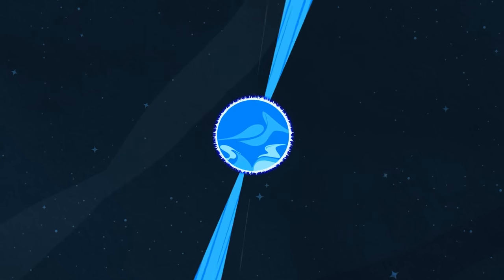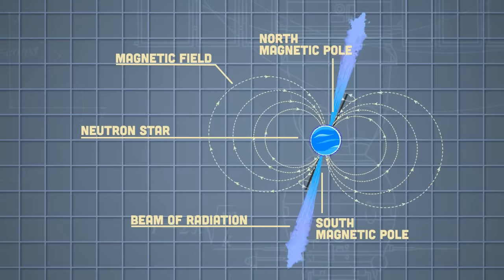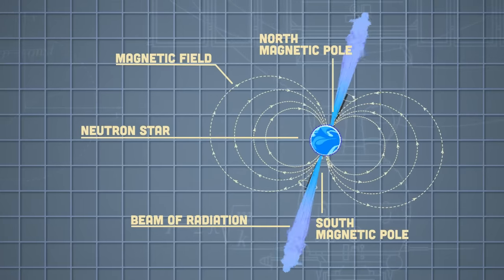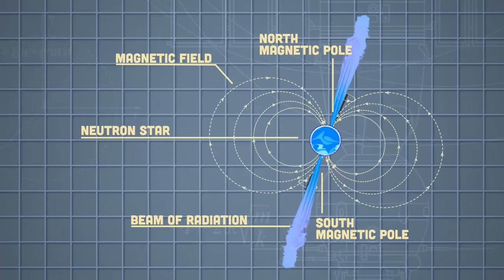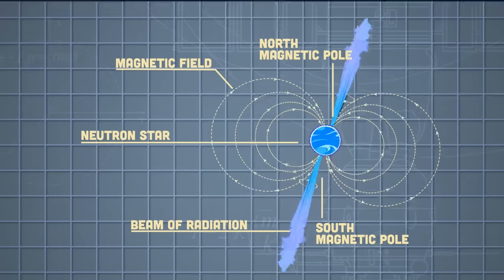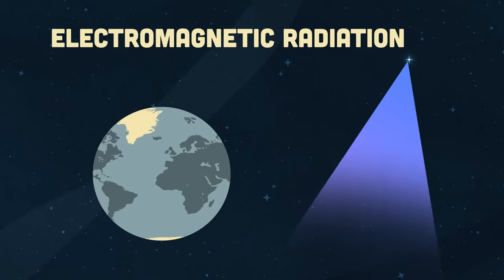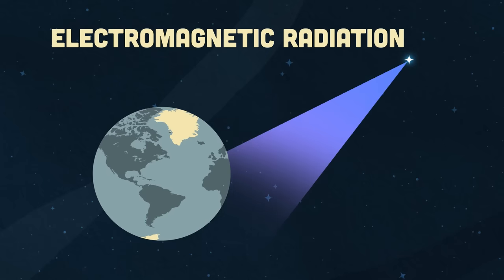If you look closely at one of these pulsar stars, we can see what astronomers theorize they are. They're highly magnetized rotating neutron stars that emit beams of electromagnetic radiation out of their magnetic poles. They're observed when a beam of emission is pointing towards the Earth, which is responsible for the pulsed appearance of emission.